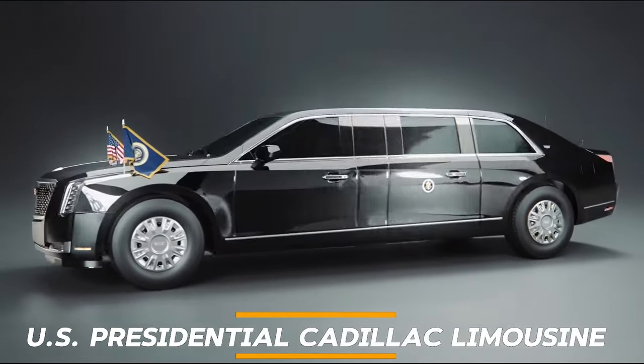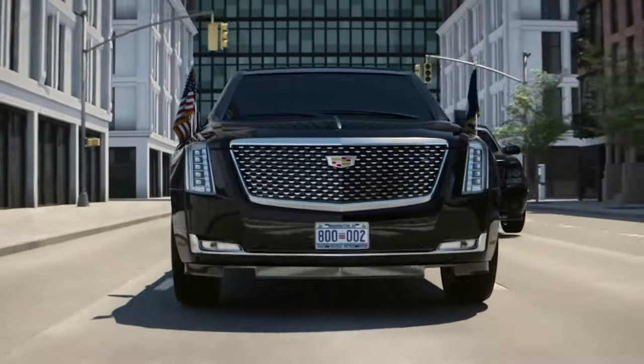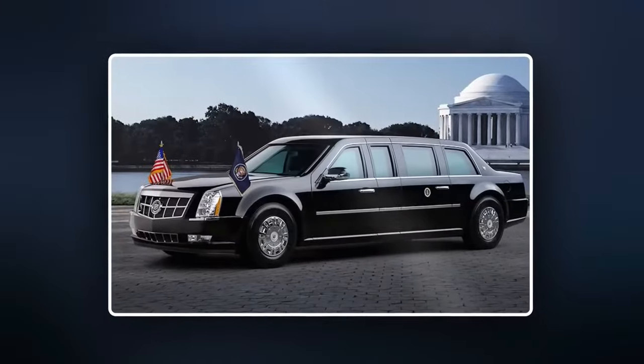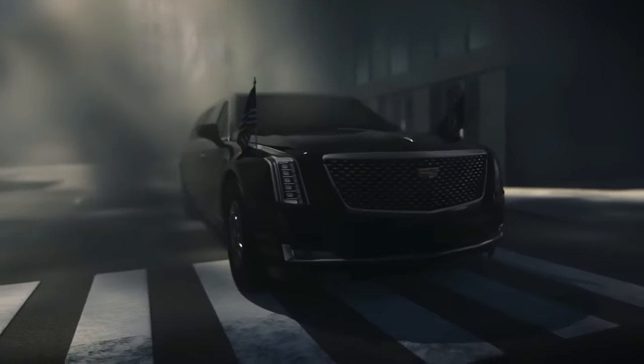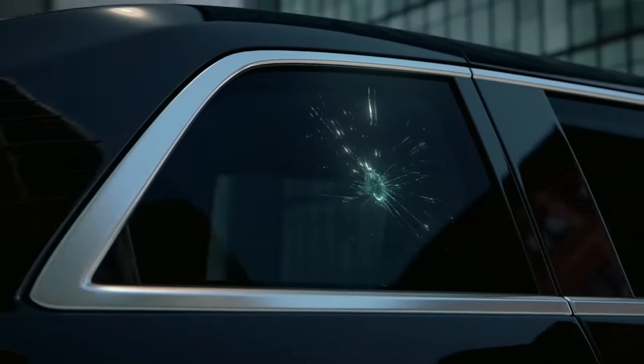Number 1: U.S. Presidential Cadillac Limousine. The U.S. Presidential Cadillac Limousine, colloquially known as The Beast, is a marvel of modern engineering and security design, tailored to provide the utmost protection for the President of the United States. Its armor plating is said to be 8 inches thick, with 5-inch thick bulletproof windows, making it virtually impenetrable to attacks.